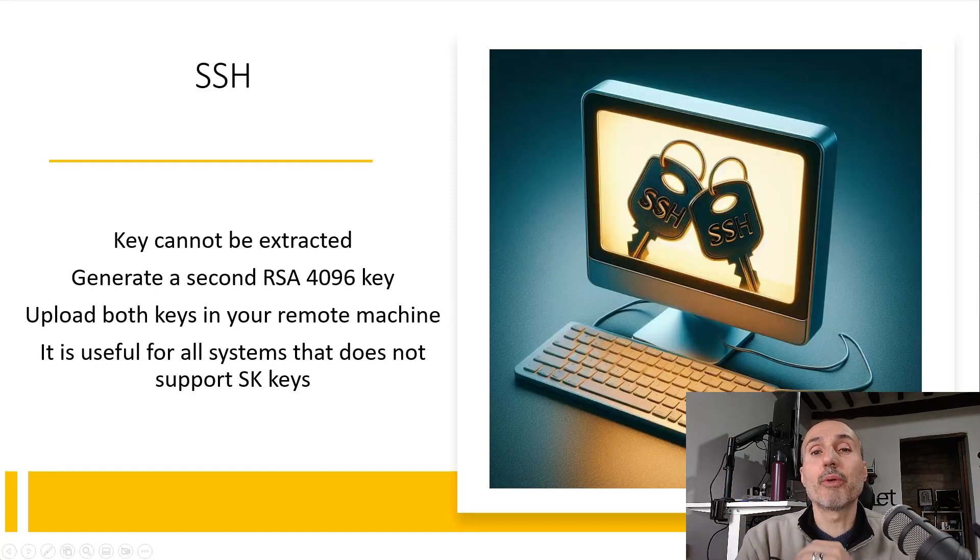For SSH the situation is simple. SSH keys are generated inside your YubiKey if you use the SK option — the more secure option — and you cannot extract them from the key. So if you have two keys, you need to generate two different SSH keys and copy both public keys to all the machines you want to access remotely with SSH. If you have only one key, the simple solution is to generate another SSH key with a standard RSA algorithm, so you can use your YubiKey for fast and convenient access.